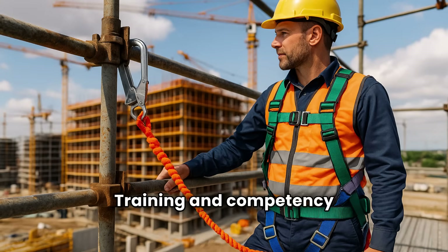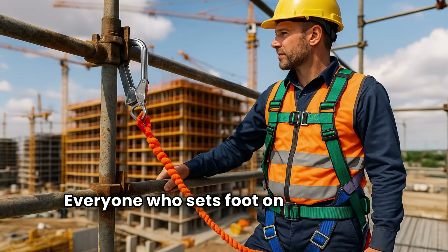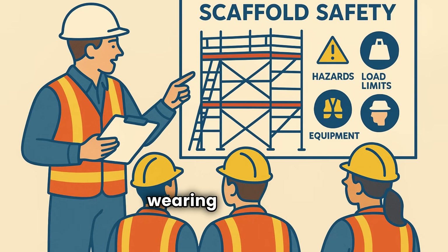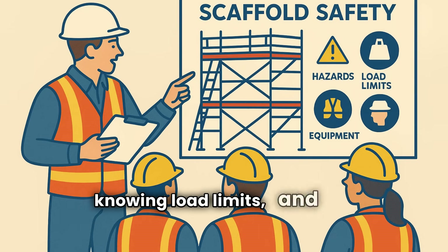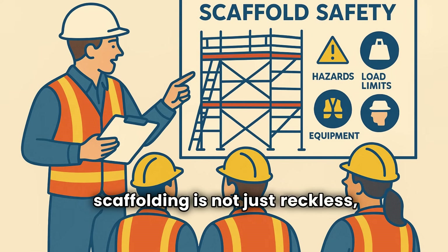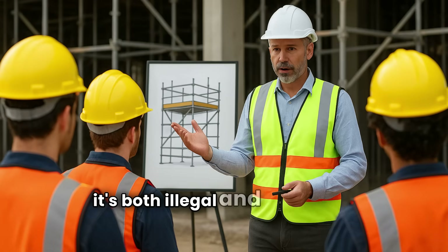Training and competency: everyone who sets foot on scaffolding must know how to stay safe. This isn't just about wearing a helmet — it's about recognizing hazards, knowing load limits, and using the right tools correctly. An untrained person modifying scaffolding is not just reckless; it's both illegal and dangerous.